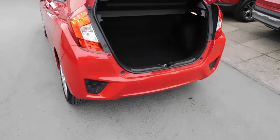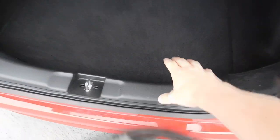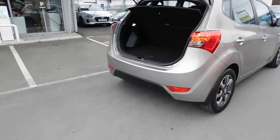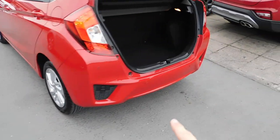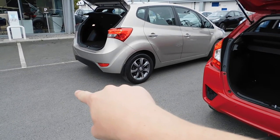Over here on the Jazz, the boot is deep, and there's also storage underneath, so if you don't choose to go for the spare wheel option you can have extra storage down through there. There is a little bit of a lip on the Jazz, but one advantage it has is that this one is lower, and that actually is quite useful for some people. When you're getting stuff in and out of the car, the height you have to lift something is not as high on the Jazz.